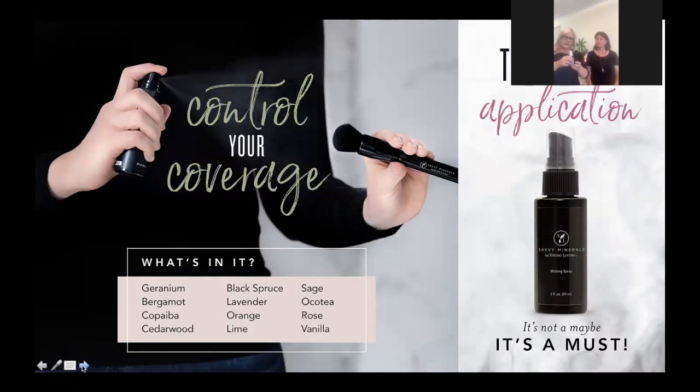The misting spray bonds the mineral powder to the skin. You can also use LavaDerm as a gentler alternative — especially useful when transitioning from conventional makeup that contains high alcohol content, as it's softer on the skin and helps bond the foundation.